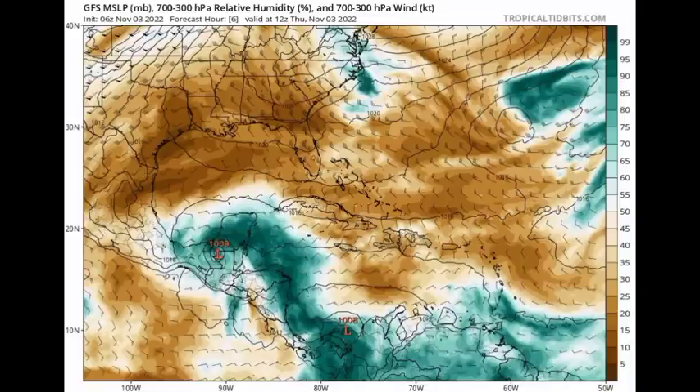The more humid conditions are indicated by the different shades of teal, while the browns indicate dry, stable conditions — something that tropical cyclones definitely hate. We're also looking for those black lines called isobars, which are lines of equal pressure. When we see them in a circular manner with the pressure being at least below 1013 millibars, that is a low-pressure system. When they're more compact and abundant, that indicates a stronger system.